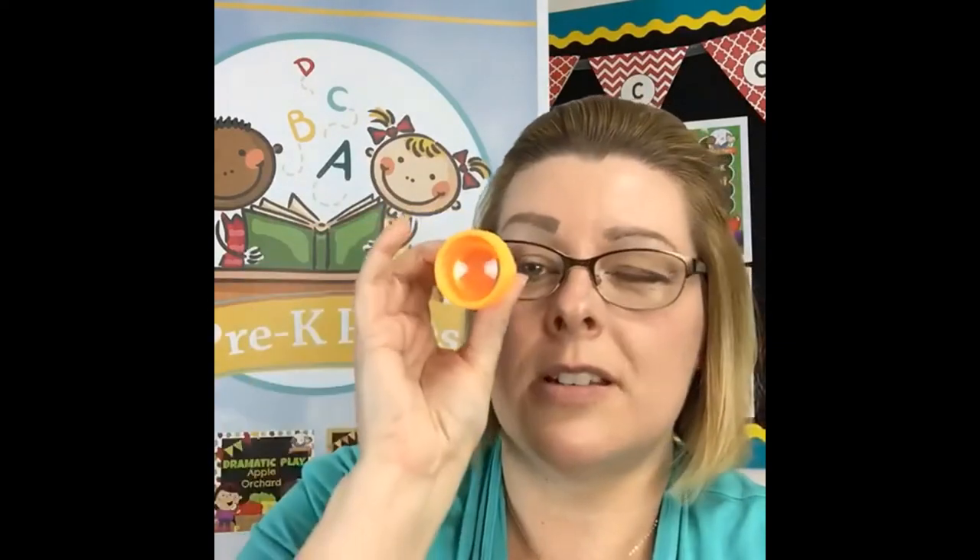Another thing I've put in my science center: these little prisms — bug-eye viewers — which kids absolutely love. I tell them that's how some bugs see things, and they love it. Of course it distorts everything. You can usually find these in the party supply sections of places like Walmart or Party City. These little prisms are great.